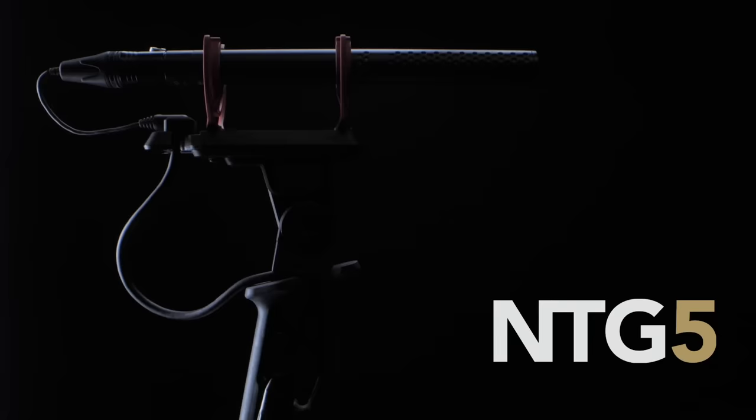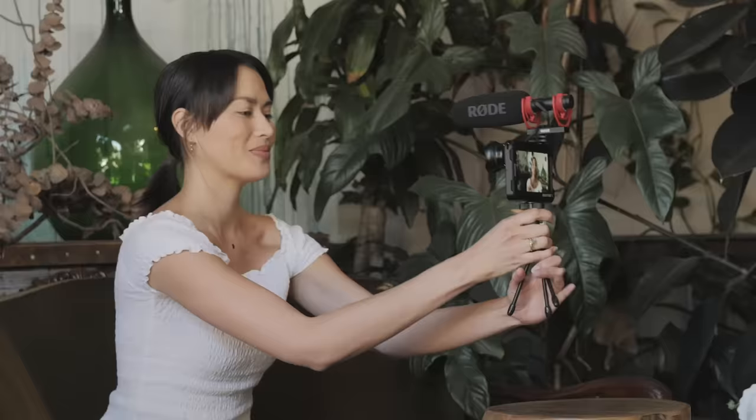This revolutionary design delivers unmatched acoustic transparency, a highly directional pickup pattern, and a natural uncolored off-axis sound. The near-flat frequency response and incredibly low self-noise of the VideoMic NTG gives a performance that's comparable to some of the most expensive shotgun microphones on the market. We're actually using the VideoMic NTG right now to record my voice, and as you can hear, it has an incredibly natural sound with plenty of character.